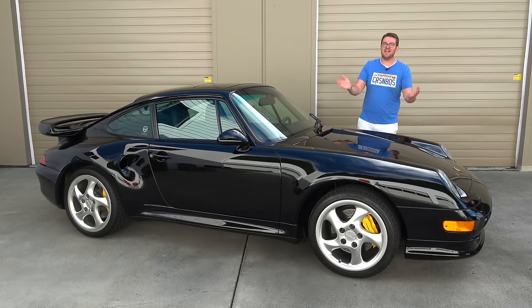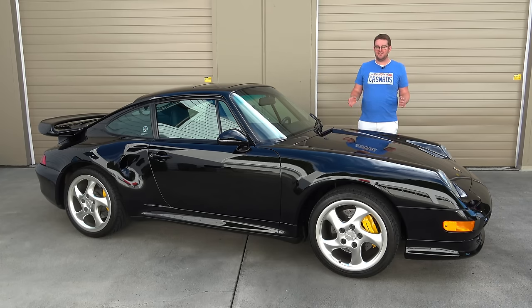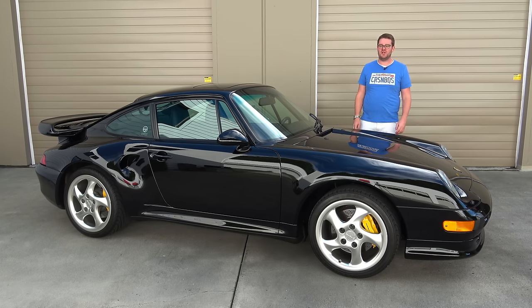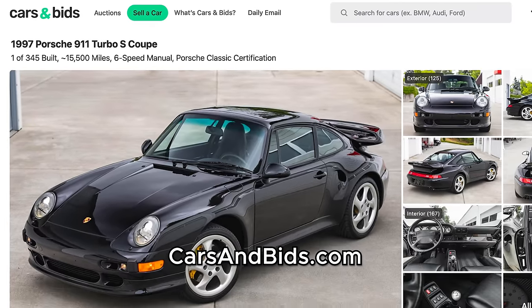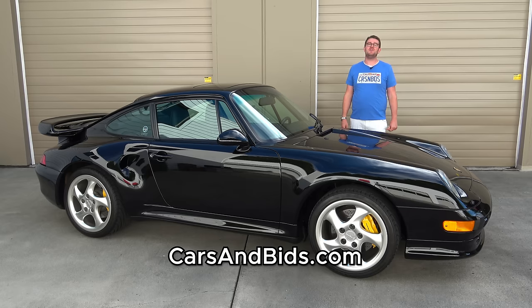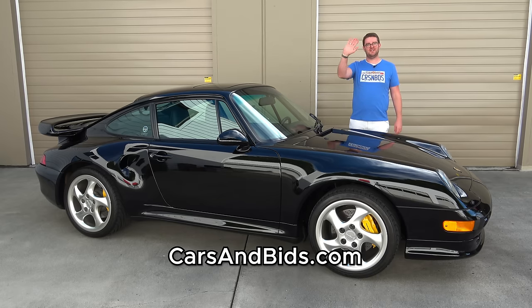That is the 993 Porsche 911 Turbo S. This is a truly outstanding car that packs modern-day performance into the shell of a classic 911, and it marks the end of the air-cooled era for Porsche. It's just a very special car. If you've been in the market for one of these, you can buy this one only on Cars and Bids. Thank you all so much for watching, and I will talk to you very soon. Goodbye.